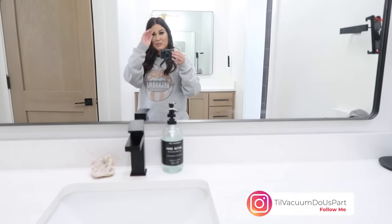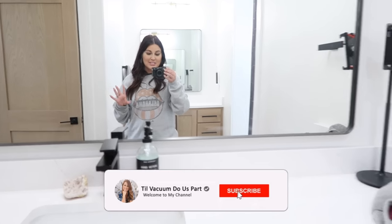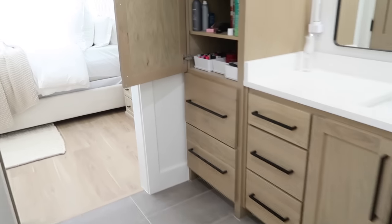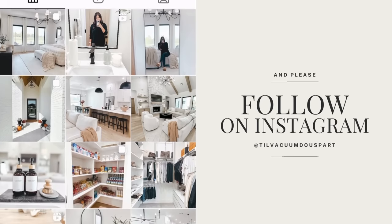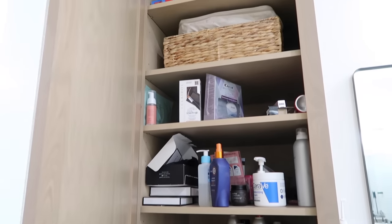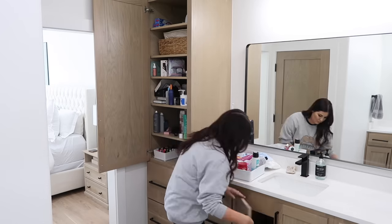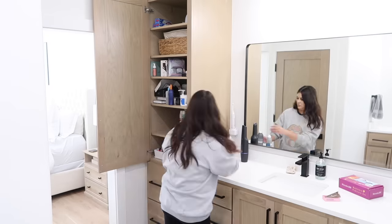Welcome to Until Vacuum Do Us Part! We're jumping straight into organizing today — I've had the biggest itch to do this and I have some free time. I have some cabinets I've already worked on that look great, and others that still need work. I'm going to share as many tips as I can, and I have tons of other organizational videos on my page if you want more.